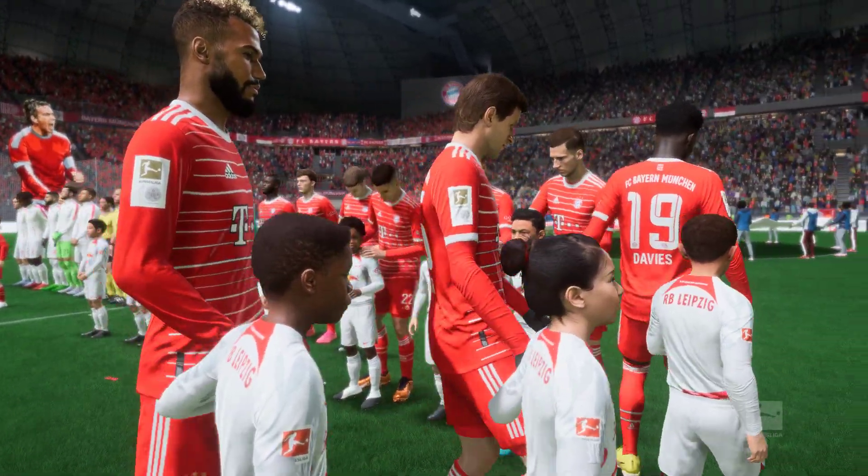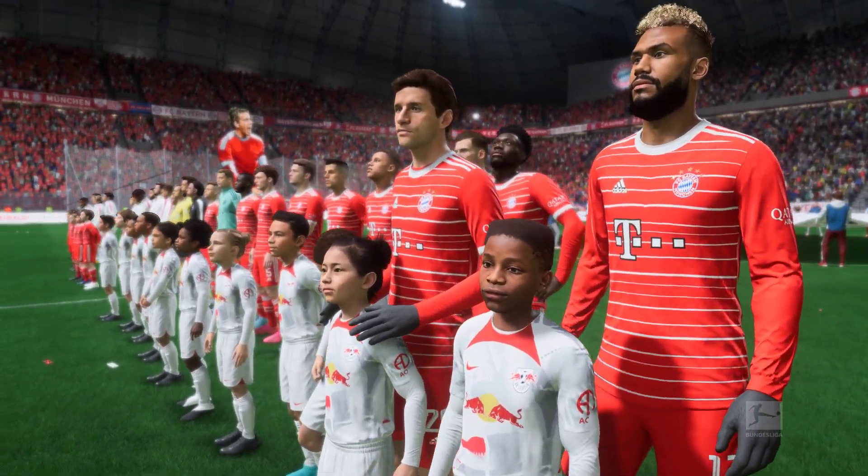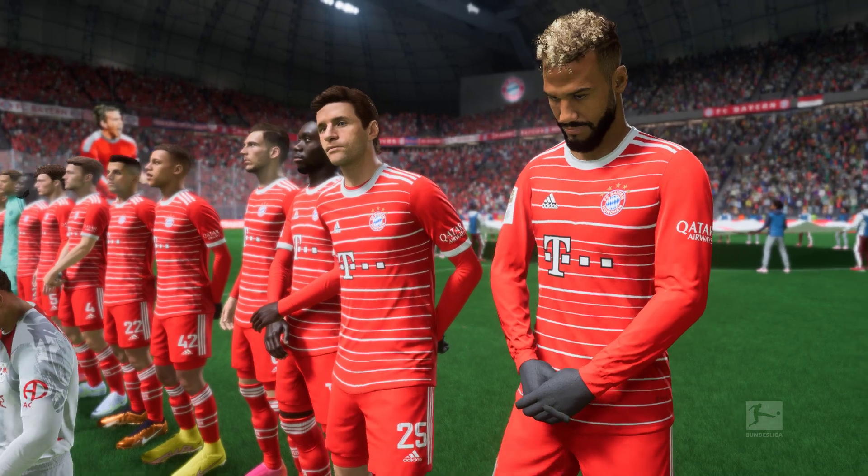When looking forward to this game, you can't help but notice there are some great match-ups all over the pitch, particularly in those central areas. Whichever team wins more of those battles will win the game.